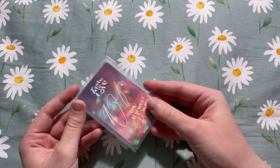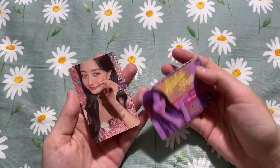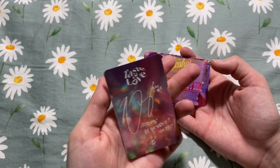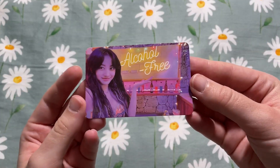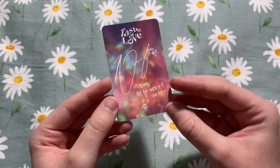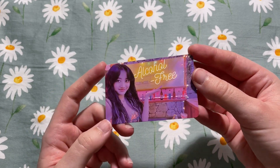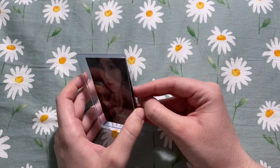Next up we can do some TWICE. I have two of Jihyo's Taste of Love photo cards. I did end up pulling this one in a later album so it'll be going up for trade or sale, but I did need this one — the horizontal photo card. This is the last card I was missing for her, so now Taste of Love is complete for Jihyo.